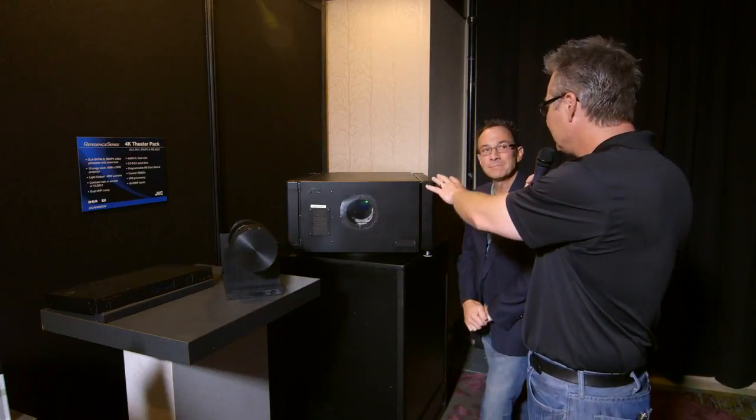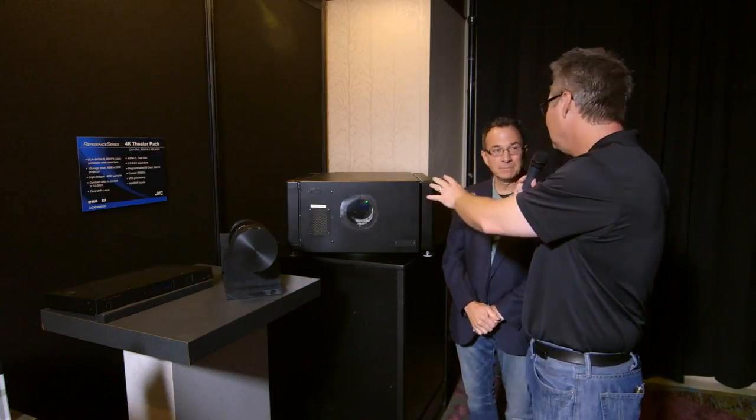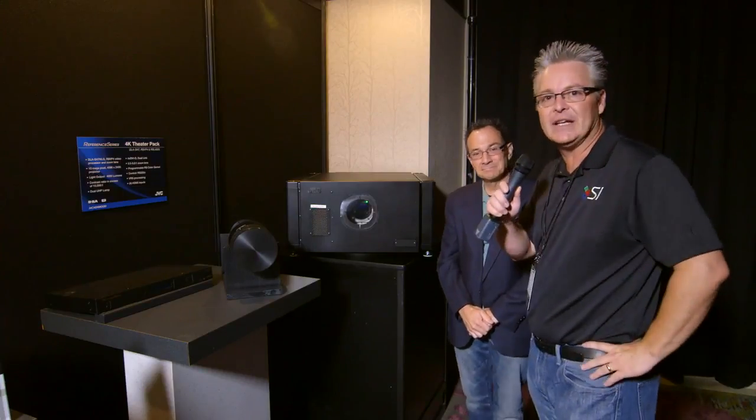The processor is going to be rack mounted. You'd probably want to put this in a projection room and shoot it through glass — more of a dedicated theater environment. But if you want to put it in your living room, knock yourself out, we're not going to stop you.